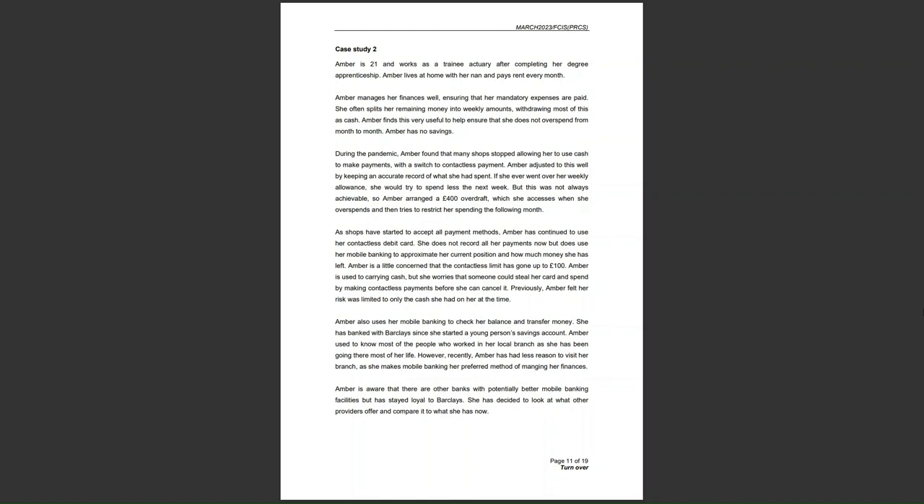By the end of this video, you are going to know the AMBA case study back to front, inside out. So I'm going to read through each paragraph in case study 2, and then we're going to analyse each one.